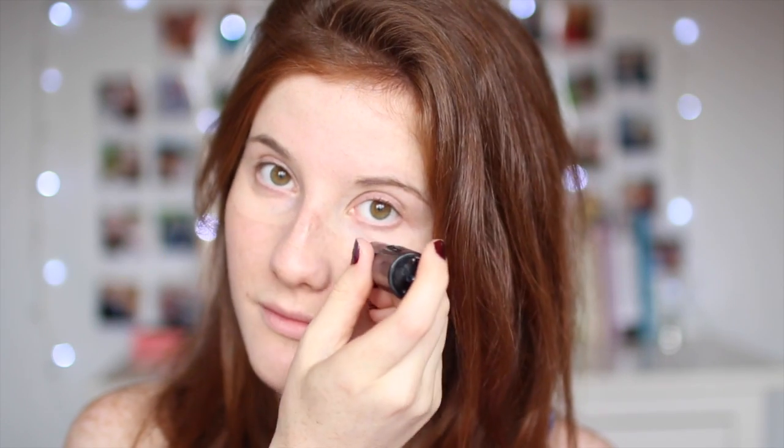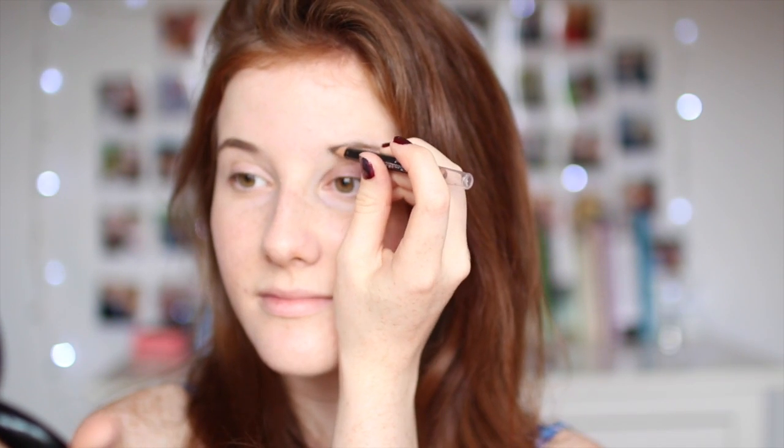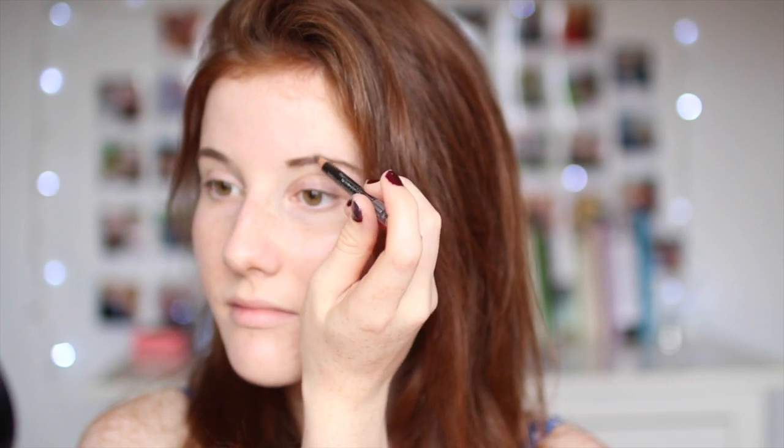Then I use my Maybelline Fit Me Concealer just to cover up any blemishes. Then I use my eyebrow pencil to fill in my brows because you know I can't go out with my brows looking bad. Then I just use my Maybelline Scandalous Eyes Mascara.